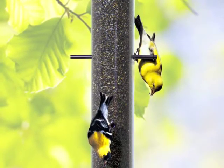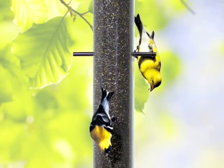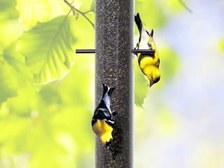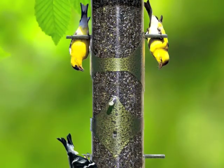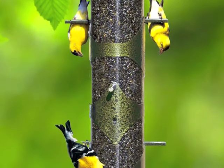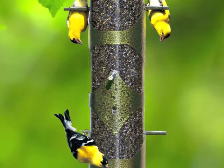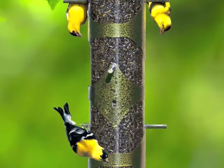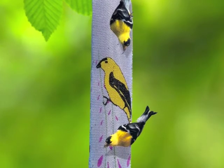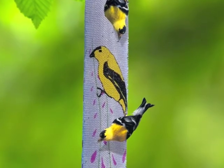Then we have thistle feeders. They're designed for specific groups of birds, essentially finches. Goldfinches, siskins, and in northern climates, redpolls are very attracted to this niger seed. Like sunflower seed, it has a very high oil and high caloric value. These specialized thistle feeders have a small hole for the seed to be pulled out by the perching bird. They also make great mesh thistle sacks where birds cling to the side and pull individual seeds through.